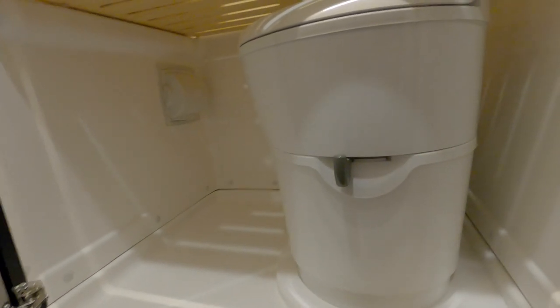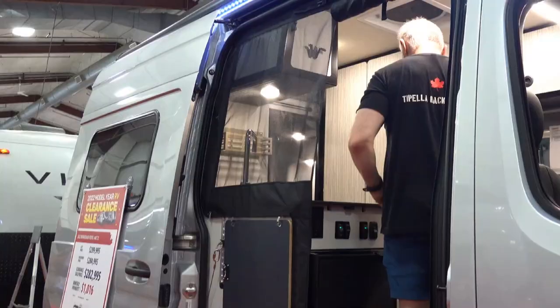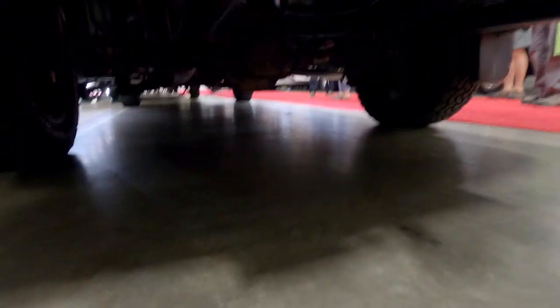Other features include a movable ladder, Bluetooth-controlled power awning with LED lighting, two solar panels, two 125 amp-hour lithium batteries, and a heated gray water tank.